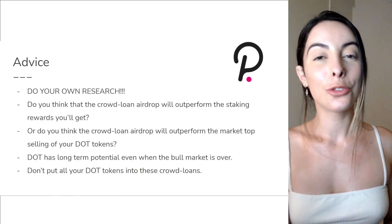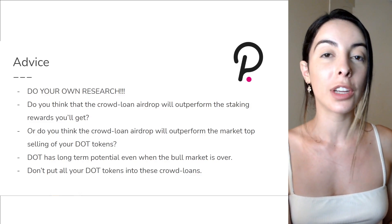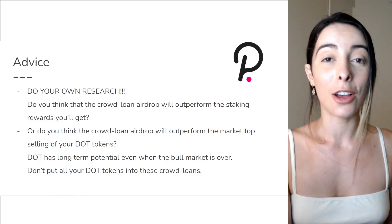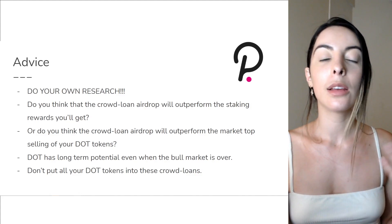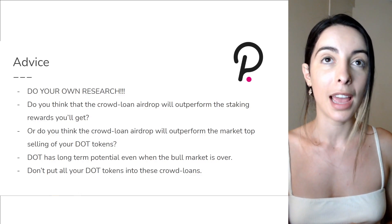Some advice to my viewers: if you're going to allocate your DOT tokens to one of these projects, I highly recommend doing your research. Find out the founders behind these projects, the community, what value it's going to bring to the parachain, and how it's going to provide utility. These are really important questions that you need to find the answers to.